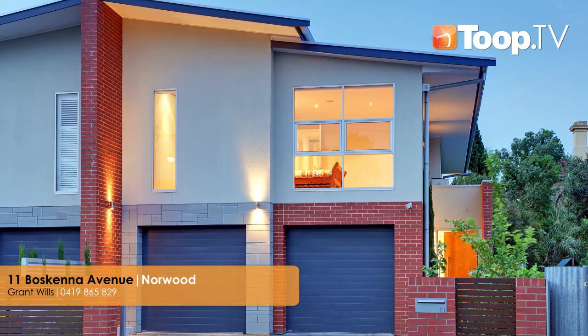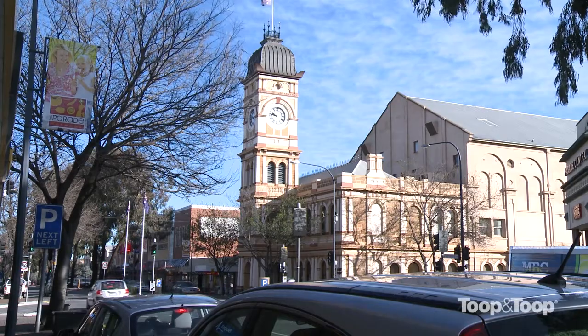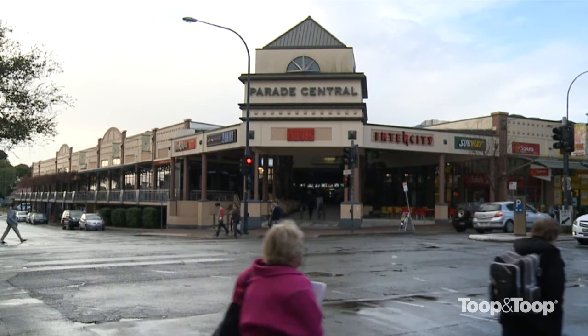Welcome to 11 Bozkenner Avenue, Nord. This home is exceptional on several levels. Located in one of Adelaide's most desirable precincts, it is an architecturally designed residence that is within short walking distance to both the parade and the city's east end.